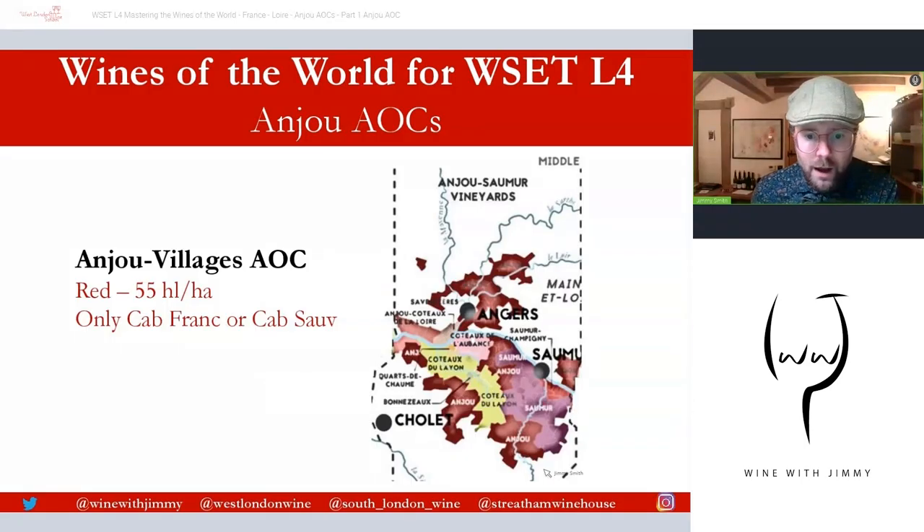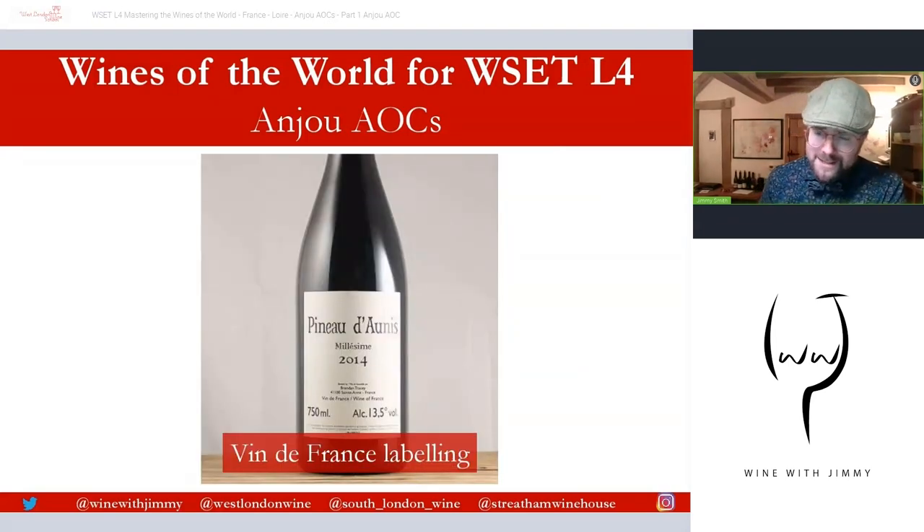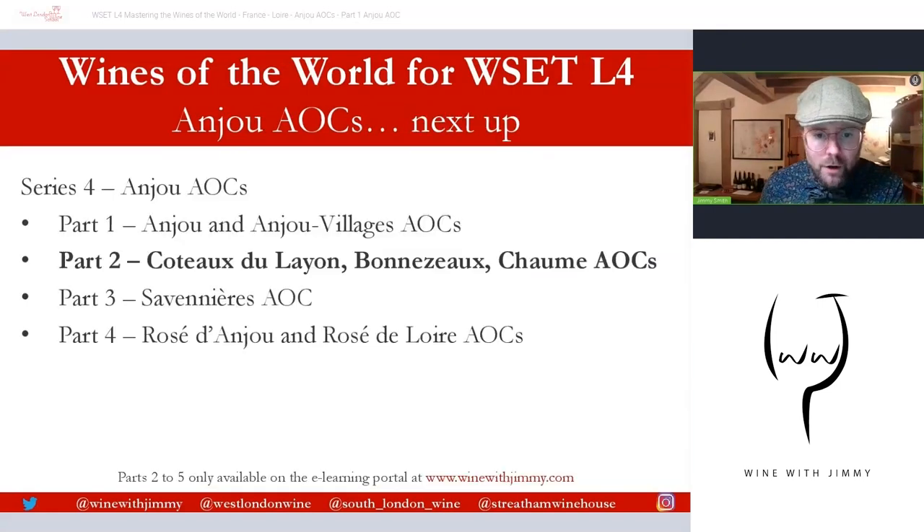One last thing before finishing: a lot of producers in Anjou don't wish to conform to AOC laws, so you'll find many labeling their wines as Vin de France, which gives them more flexibility to utilize different varieties. I've included an example from Brendan Tracy, based up in Vendôme on the Vendômois, just up the River Loire — a Vin de France label using Pineau d'Aunis, for example.